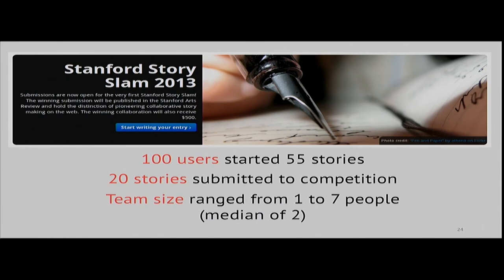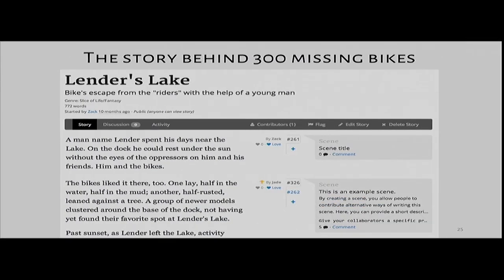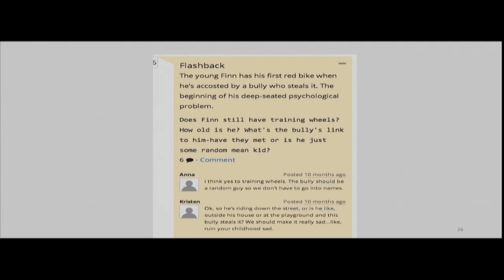For this initial study, team sizes were fairly small with a median of about two people per story. We provided a prompt asking teams to write a story about what happens to stolen bikes. We got a number of interesting stories, including a character study of a man who obsessively steals bikes due to childhood trauma, and a story where bikes tried to escape their bonds and journey to bike heaven. One example of the prompts that leaders created asked for details filling out the introduction to the story, with contributors conversing with the leader about high-level story details.